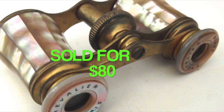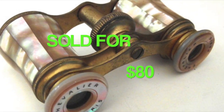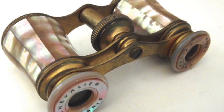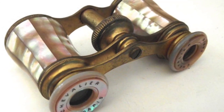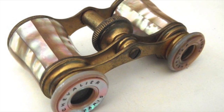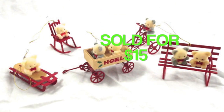This was my big sale of the week: a vintage pair of opera glasses that sold for $80. They were French, made in Paris, and as you can see there is that beautiful mother-of-pearl design on them. I picked these up at a yard sale or garage sale over the summer.